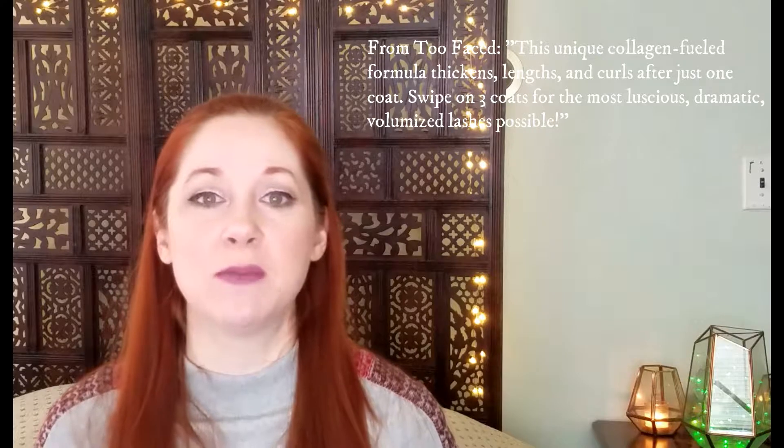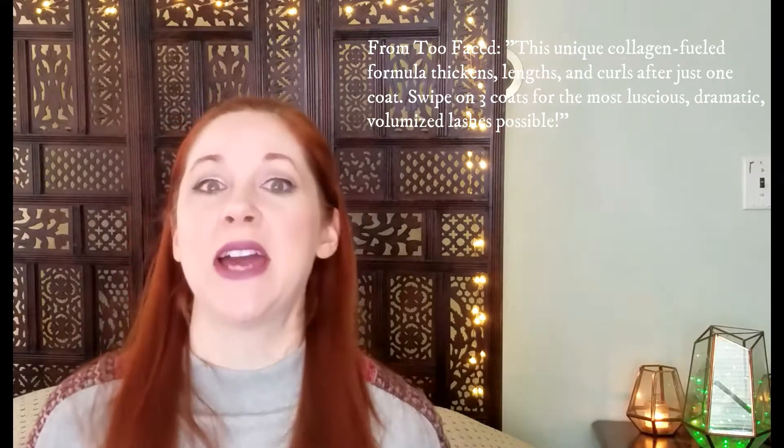It is Too Faced Better Than Sex mascara. I've had a full version of this a few times. I have a few of them and I really do enjoy this mascara for the most part — there's always pros and cons. This is a fan favorite for many, and it's basically about lengthening the eyelashes and making them fuller for a more dramatic look. It's not necessarily an everyday mascara, though I would wear it every day.